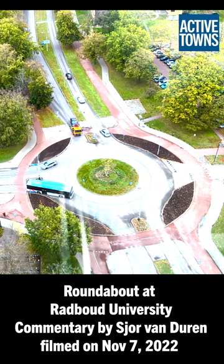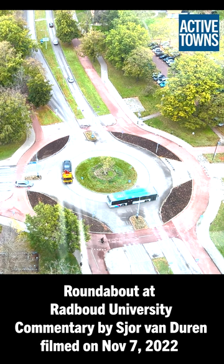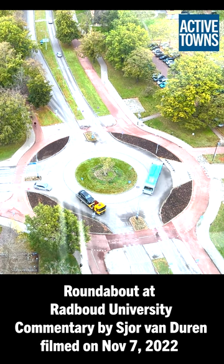Now you can see the bus navigating the roundabout. You can see that he uses a lot of space and a little bit of the curbs to make the turn.